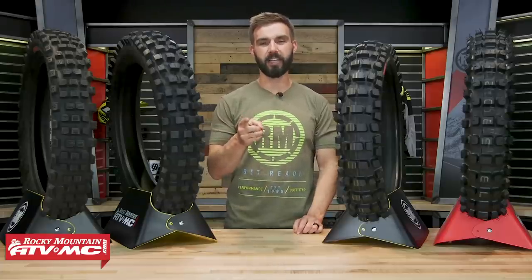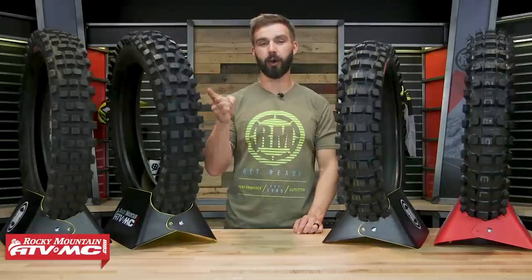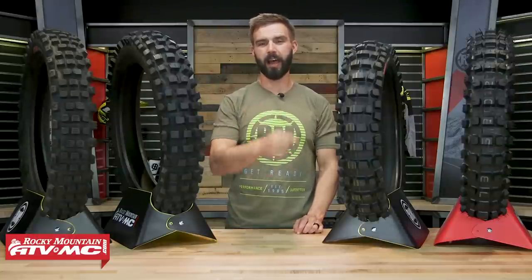Hello everyone, I'm Chase at Rocky Mountain ATVMC, and today we're going to talk about why hybrid tires are so awesome, who they're for, in this hybrid tire buyer's guide.